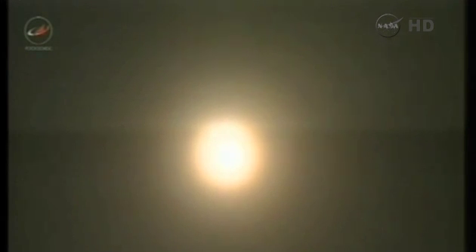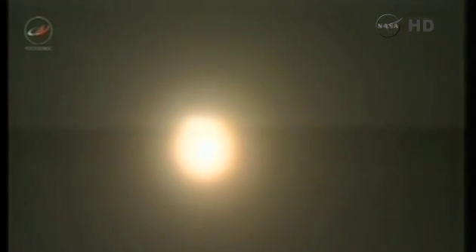All nominal, 35 seconds into the flight. Approaching one minute — that's the point where the vehicle begins to pass through the area of maximum dynamic pressure, traveling 1,100 miles per hour. All guidance, navigation and control systems are in good shape.